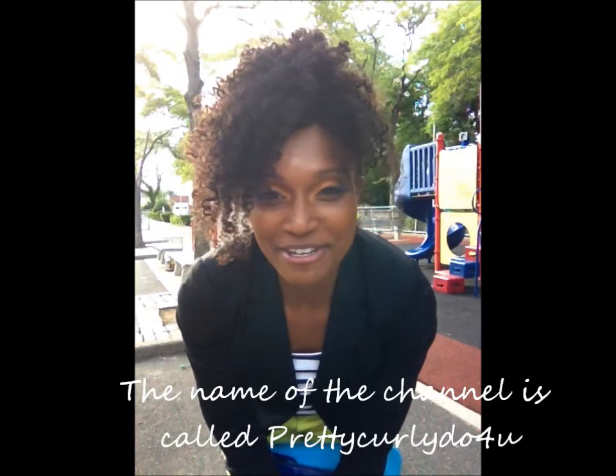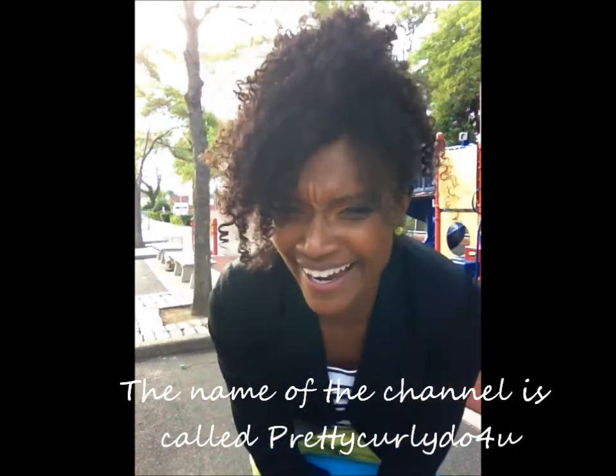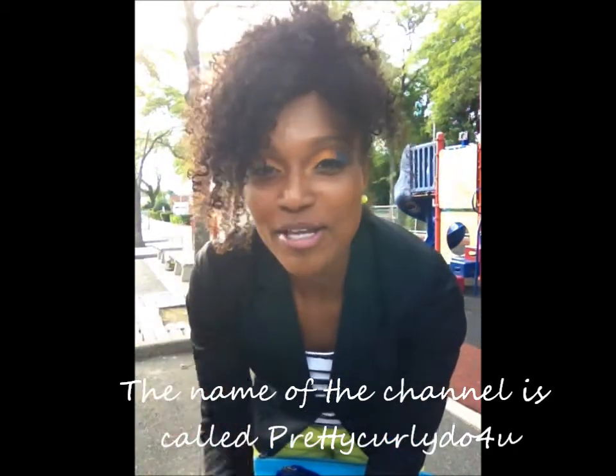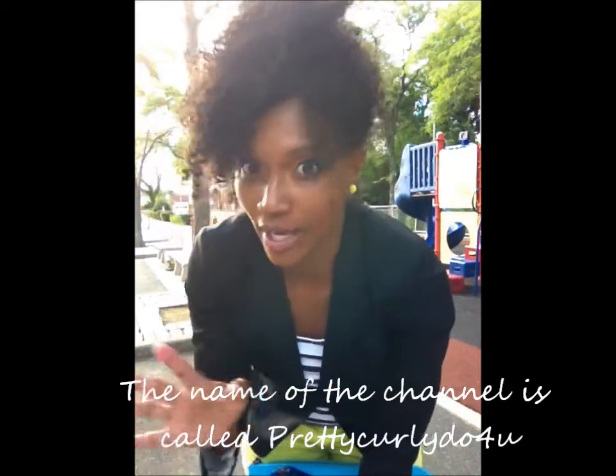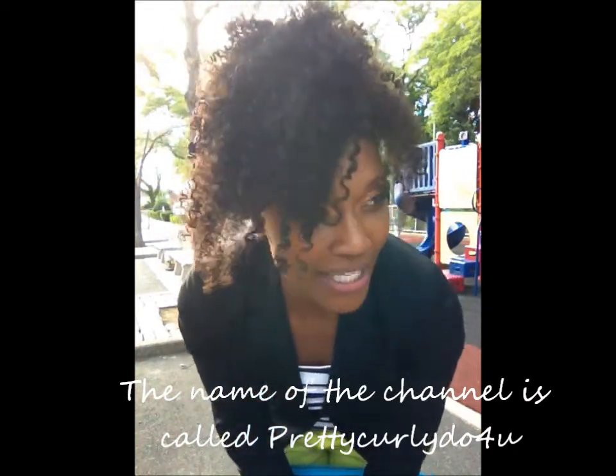I want to say — how did I just forget my own channel name? I'll put it in the link below. I think it's either Pretty Curly Do or Pretty Curly Do For You. I'll put it at the bottom. Anyway, I'm going to give you guys a quick outfit of the day.